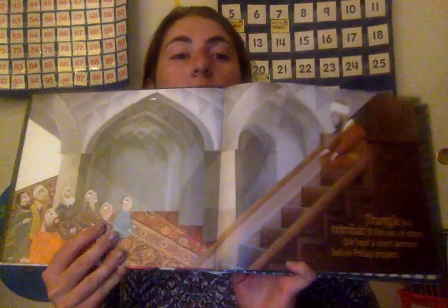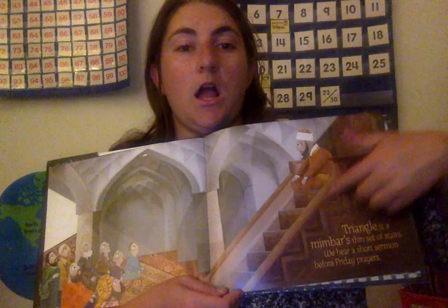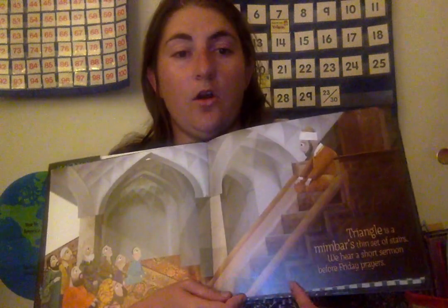Triangle is a mimbar's thin set of stairs. We hear a short sermon before our Friday prayers. So you can see the triangle right here, going up, down, making all the stairs.